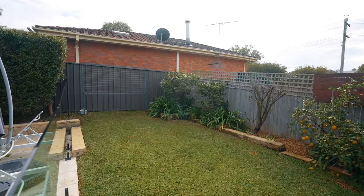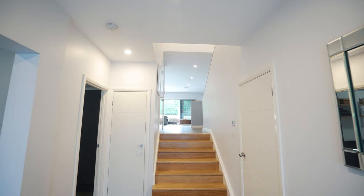Homes of this calibre rarely come up for sale, so don't miss out on the opportunity. I'm Teresa Scalds and I'm Rod Nolan, we're from Ray White, Nolan and Iken, and we look forward to meeting you at the Open House.